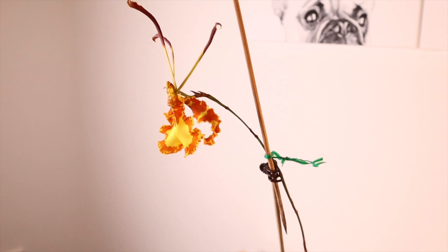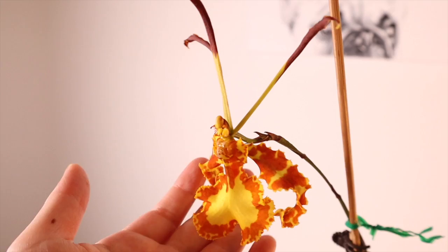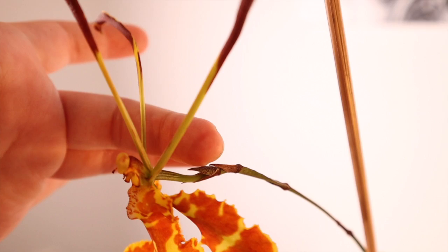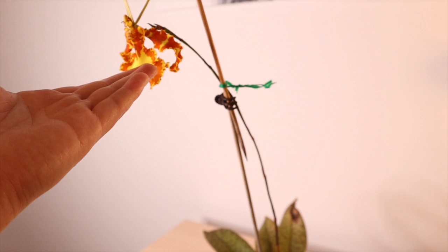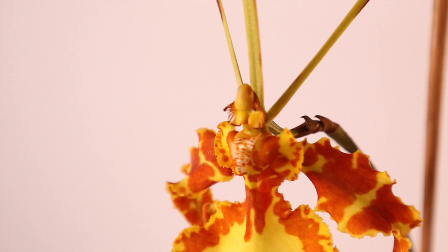By far the most interesting thing about the Psychopsis orchid is the nature of its blooming and its spike. Each spike can last years and years — some sources say 8 to 12 years — and it's a sequential bloomer. As soon as this bloom fades it'll start growing the next flower. You can see where it's going to come from. After years and years you can imagine how long this spike will get — on its first flower it's already about a foot and a half long.